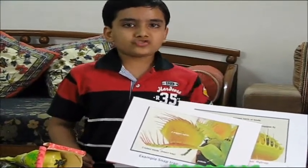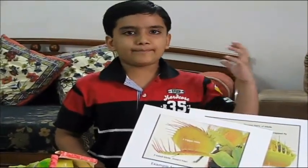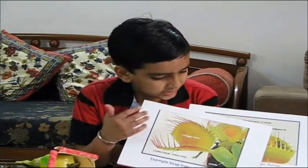The next is snap trap. Snap traps work like a mouse trap — they snap their claws on their prey, like a Venus flytrap.